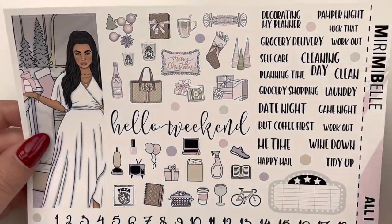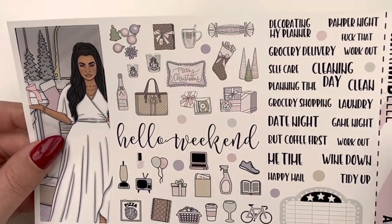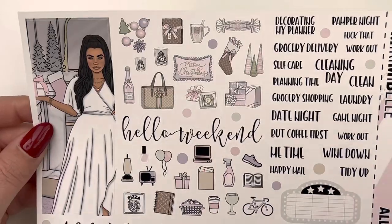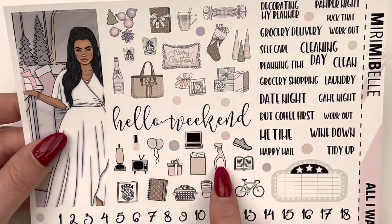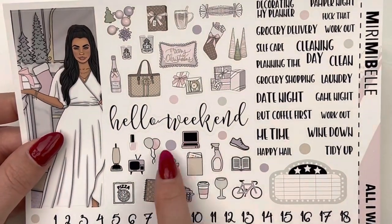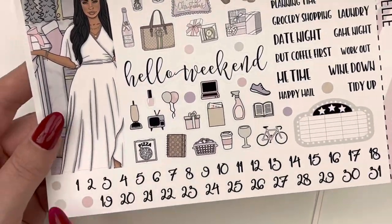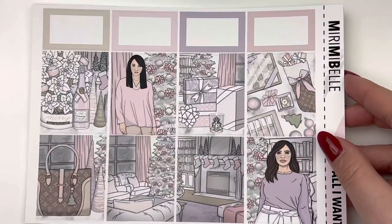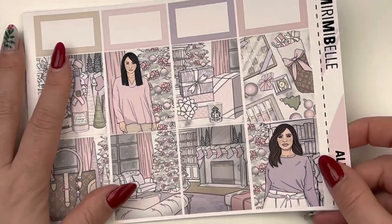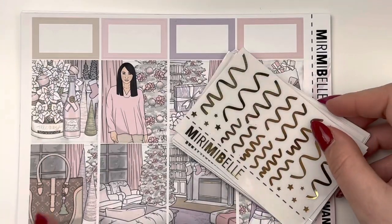The last page has a tall box for the sidebar, a gorgeous fashion girl on the side, lots of different deco pieces, some little functional icons, a ton of scripts, a movie marquee, and date dots along the bottom. I love Miri's format for her kits — this is the full kit version and it's chock full of so much good stuff. That is everything I picked up from Miri Me Bell. You can use code Laura15 to save.